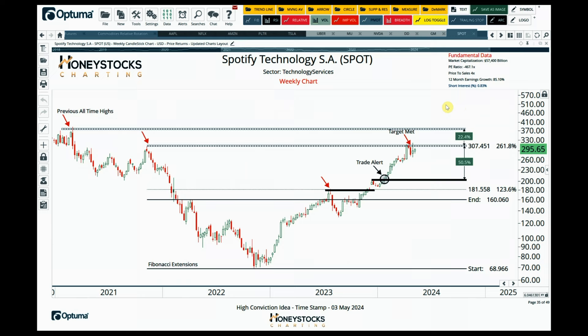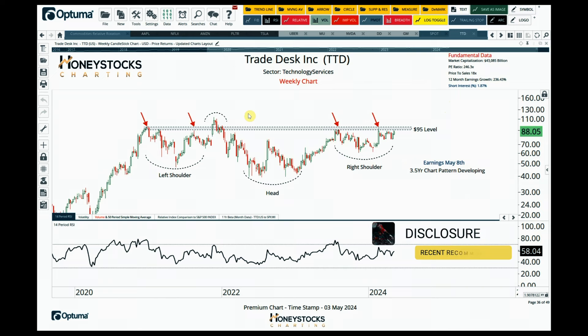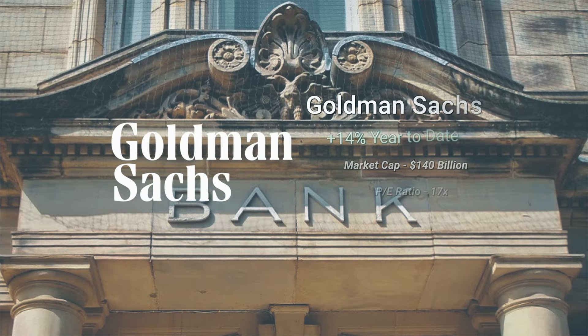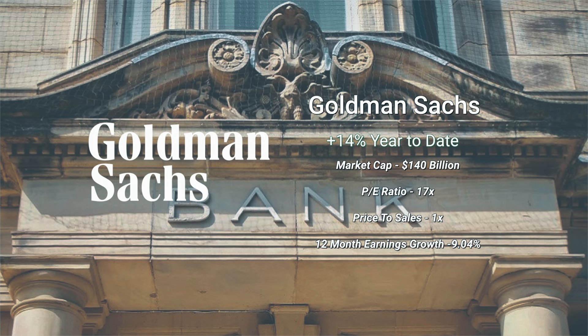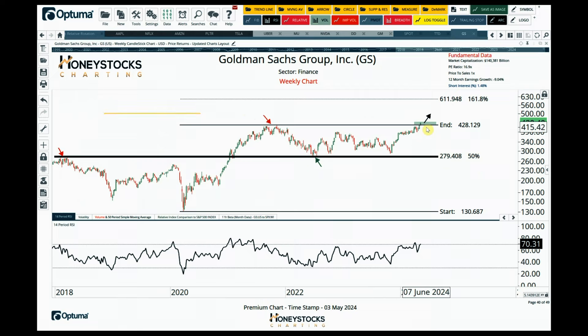Spotify is very interesting to me at the moment. It recently met our upside targets but I'm still watching for another breakout. I think if we can get above that $310 level, then testing those previous all-time highs is entirely logical. Trade Desk has a three-and-a-half-year chart pattern developing — I think you can add this to your watch lists. Earnings are coming up on May 8th — I do not advocate buying positions and guessing the earnings reaction. Goldman Sachs is breaking out to new all-time highs, and I think there are some solid numbers to be had provided we hold above those breakout levels.